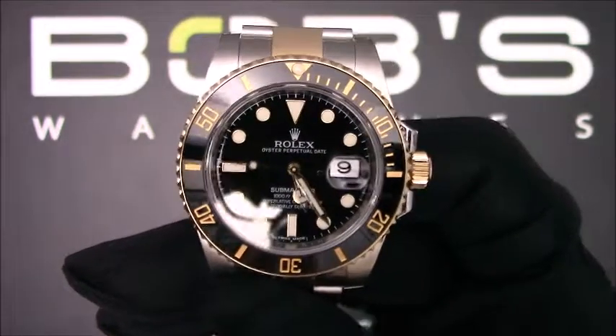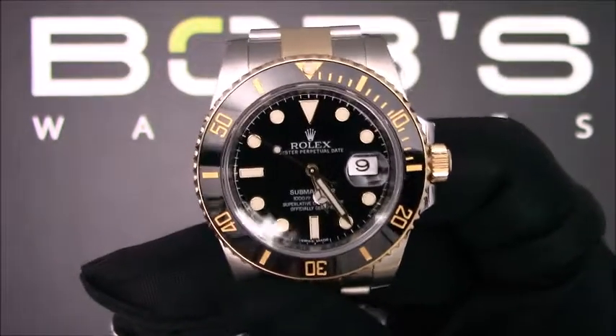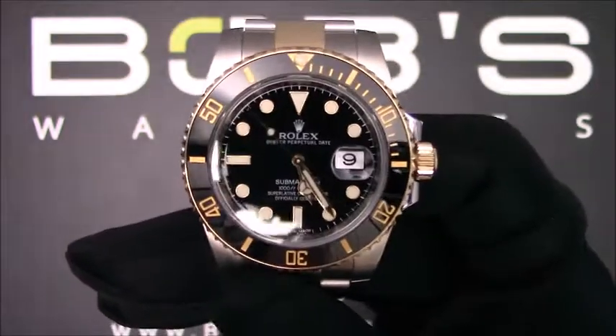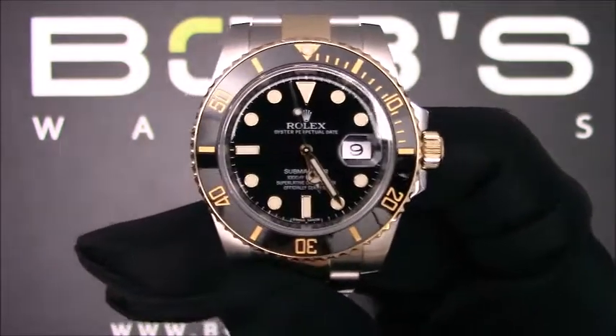This watch has an automatic 3135 movement. The Submariner comes with a Rolex box and papers. As with all watches we sell, this watch comes with a 3-day satisfaction guarantee and a 1-year warranty.